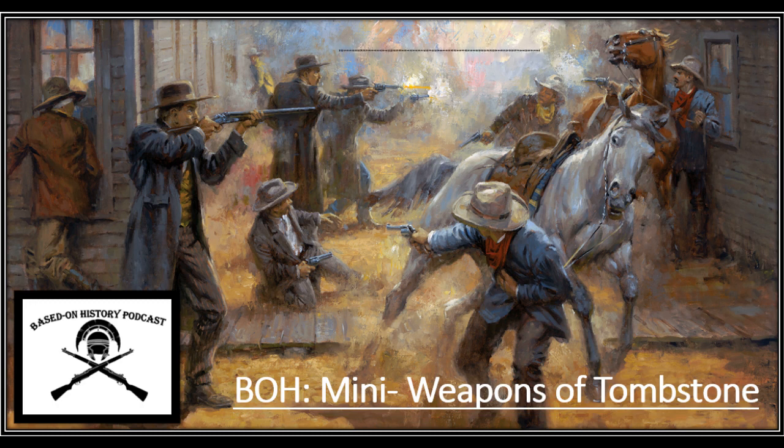They obviously don't wear any armor, and there's not really any tactics — although we will talk a little bit about it — but mainly we're going to be talking about the weapons they use in the movie. Without further ado, we'll jump right in and talk about the main weapon you see in the movie, and probably the most famous weapon in Western movies and the West in general: the Colt Peacemaker.